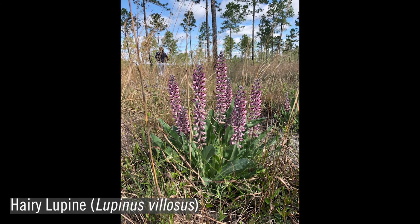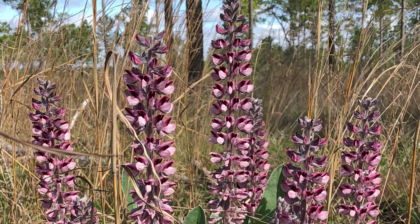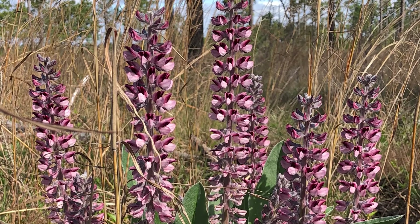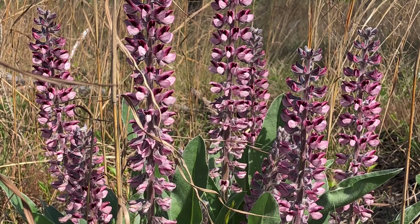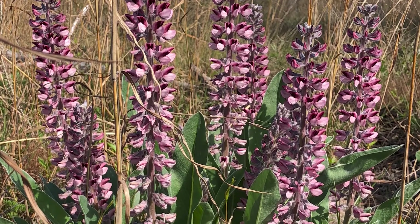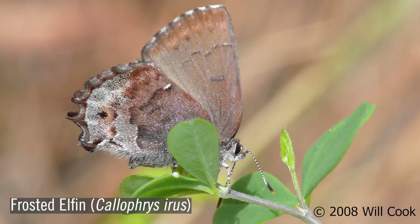The hairy or pink sandhill lupin, Lupinus villosus, is a short perennial species with clumped basal leaves. The pinkish-purple flowers extend upward in a raceme, and each flower has a reddish spot. The flowers are well visited by pollinators. The seeds are used by many birds and small mammals but can be toxic to humans if consumed. Lupins are the host plant for many Lepidoptera, including the frosted elfin. One way to identify this species is by the dense, silvery hairs on the fruit.